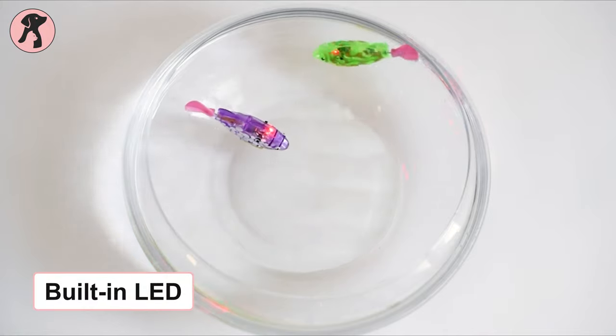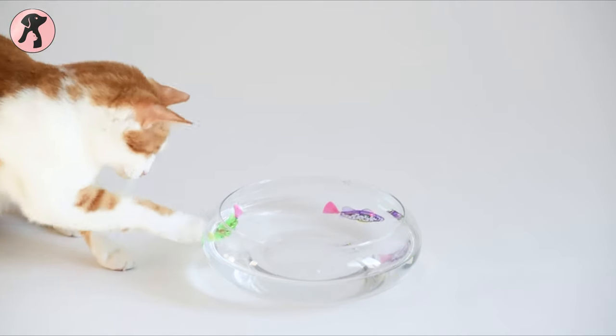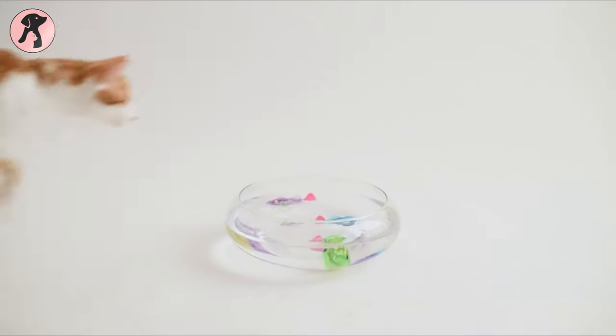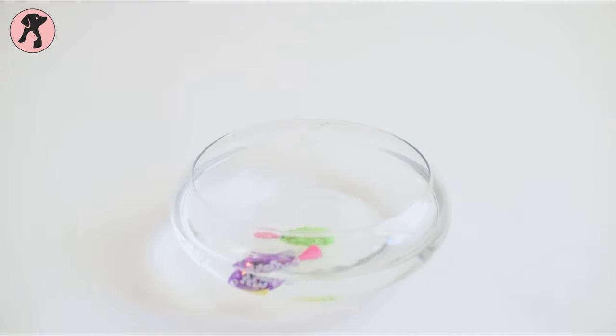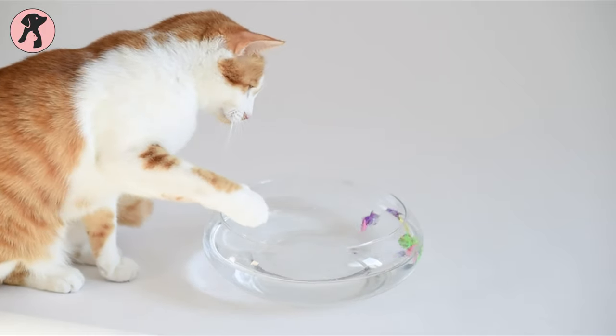Furthermore, this toy has built-in LEDs that flash when turned on, as well as moving fins for swimming. The fins are automated and automatically begin moving around as soon as they're placed into the water. And when you take them out, they automatically turn off to save power. All in all, you can have this toy for stimulating your cat's catching activity.